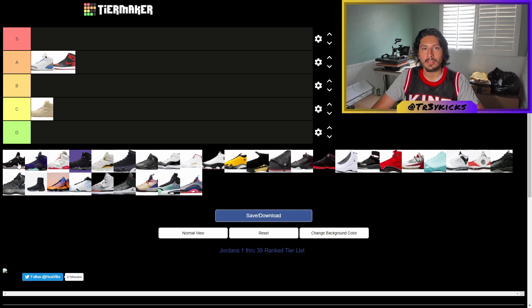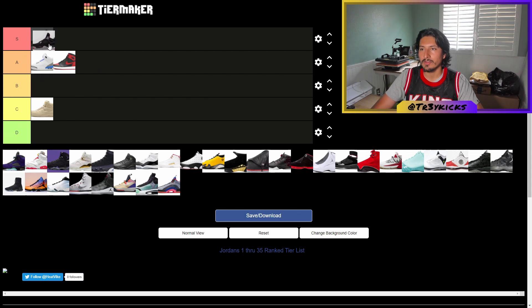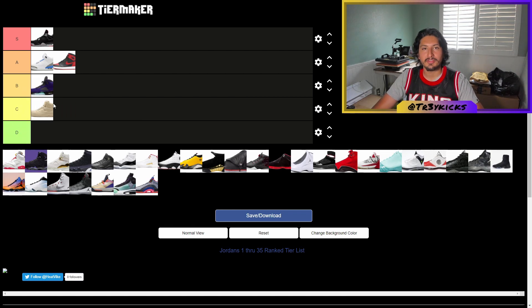The Jordan 4s — I believe these are probably the superior ones. I really love the colorways on the Jordan 4s, so I'm going with S on this one. Then the Jordan 5s — they're a nice shoe, a little bit bulky, but they have really nice colorways, so I'll give them a B.